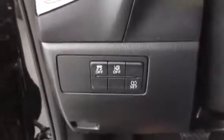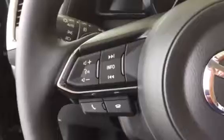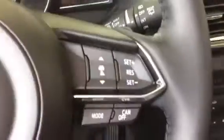Got your traction control, lane departure warning, tire pressure monitoring, Bluetooth settings, volume controls, and cruise control on the right and your adaptive cruise. Nice and simple cluster.